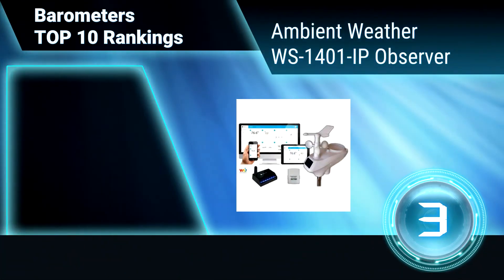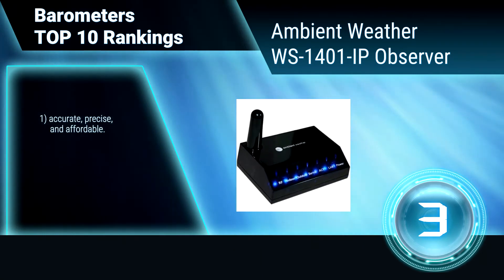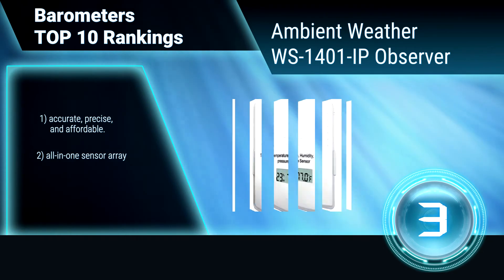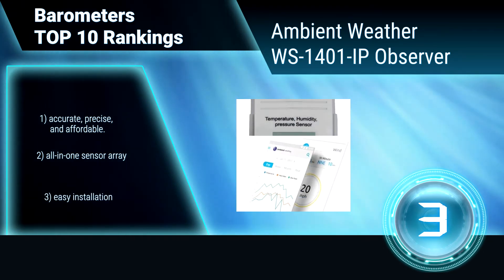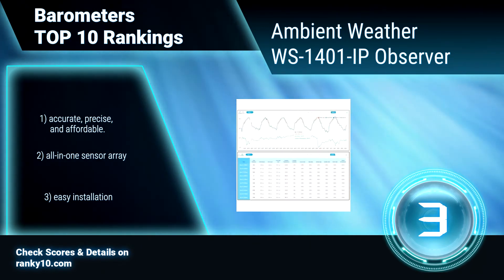Ranking number 3: Ambient Weather WS1401 IP Observer. This weather station combines reliability, easy installation, and wireless technology. It transmits 915 MHz from the outdoor sensor array and indoor temperature sensor to the Observer IP module, which plugs directly into your router. Accurate, precise, and affordable.